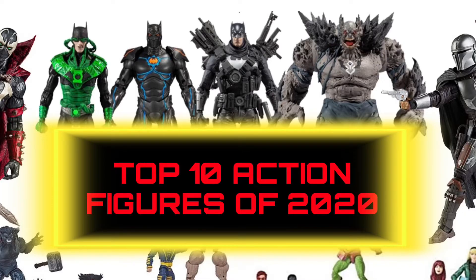Hi everybody, this is BoogSReviews and today I'm going to be doing my top 10 countdown for the top 10 action figures of 2020. So while this year may have been a dumpster fire, the action figures weren't. So first off, we have number 10.